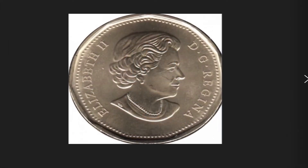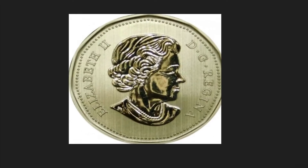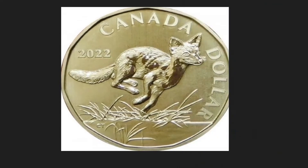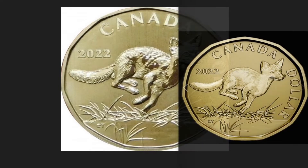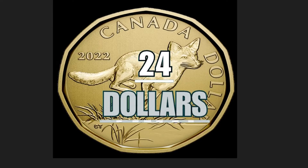The 2022 Canadian $1 Fox coin depicts on the obverse the face of the former ruler, and on the reverse a fox — an animal found both in the United Kingdom and in North America — seen running across the prairies. Around it the writing 'Canadian Dollar', and to the left the year of minting 2022. A non-circulating commemorative coin made of brass plated steel, it has a weight of 6.27 grams, a diameter of 26.5 millimeters, and is worth $24.